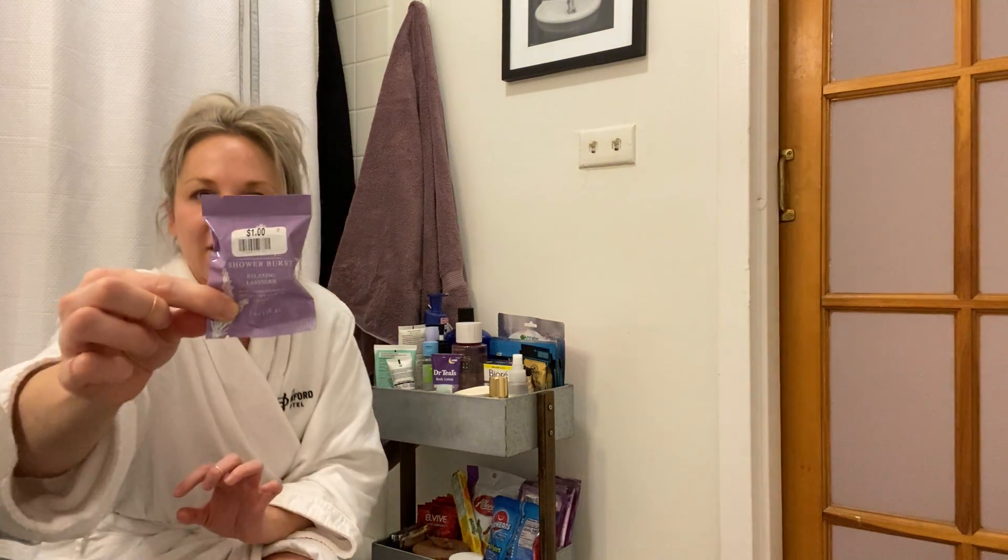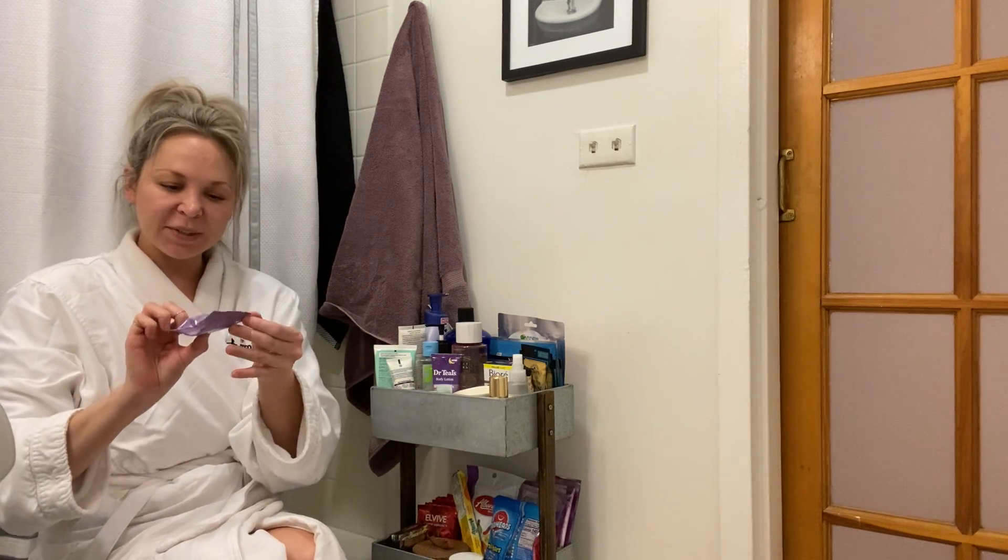If you don't have time to hang out in the bath, here's a great thing — this is a shower burst. This one's lavender. It's just a little tablet; it kind of looks like one of those Alka-Seltzer tabs, and it was only $1 at Big Lots. You just put that down on the shower floor, and then the humidity and the shower water just gives you a whole new aromatic adventure — kind of a Calgon-takes-you-away feel. So that is awesome and not very expensive.